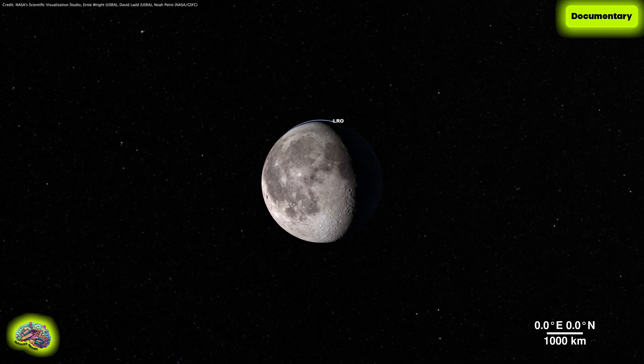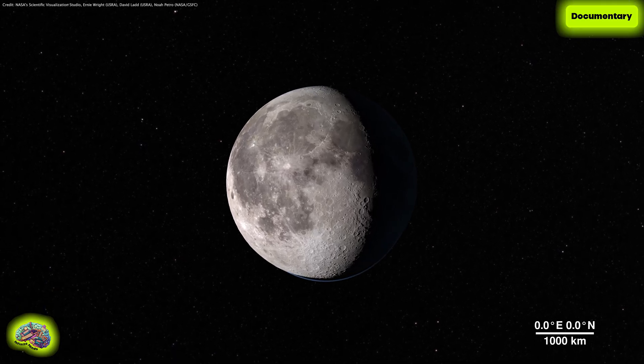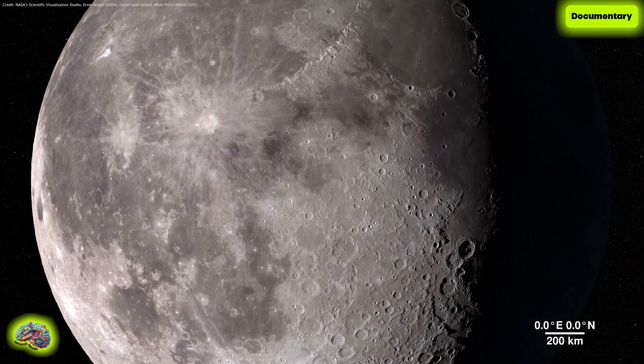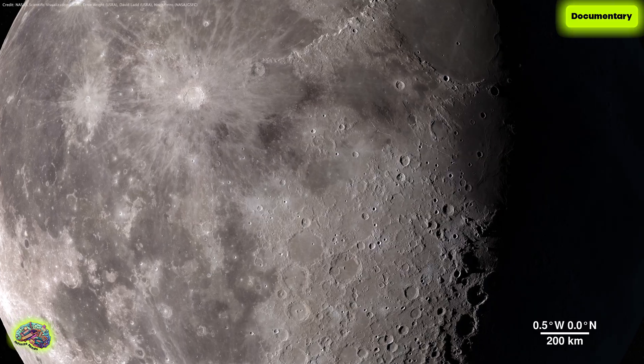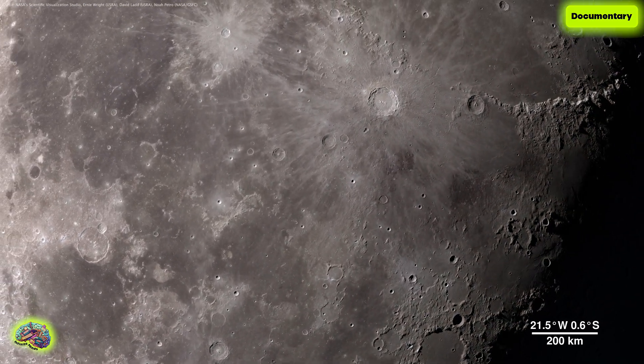The Moon — it's our nearest neighbor in space, and data we gather from its features can tell us a lot about the rest of our solar system. And through the eyes of the Lunar Reconnaissance Orbiter spacecraft, we can explore the lunar surface in all new ways in fascinating detail.